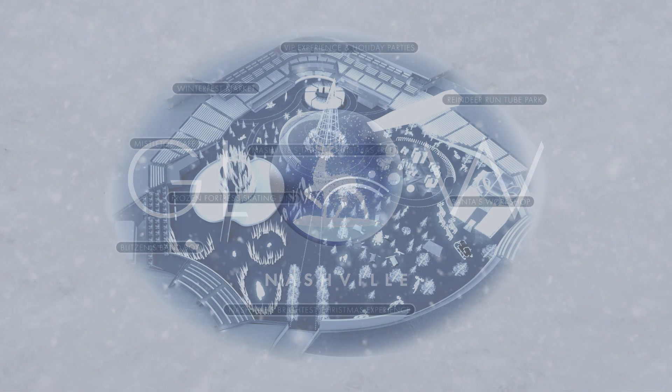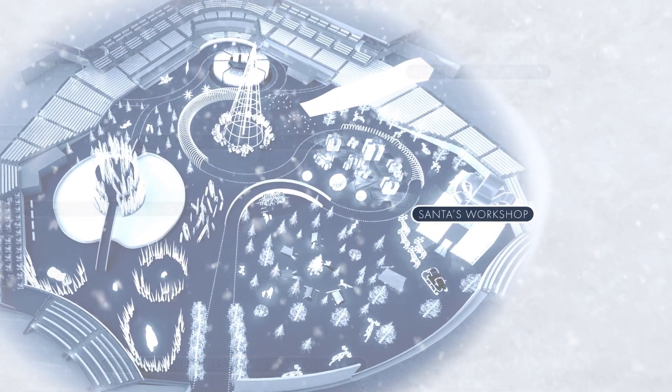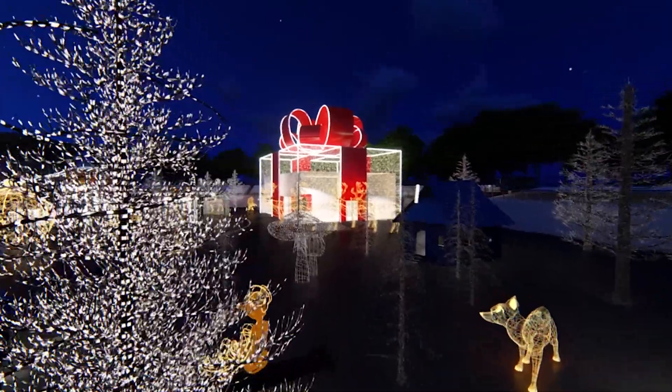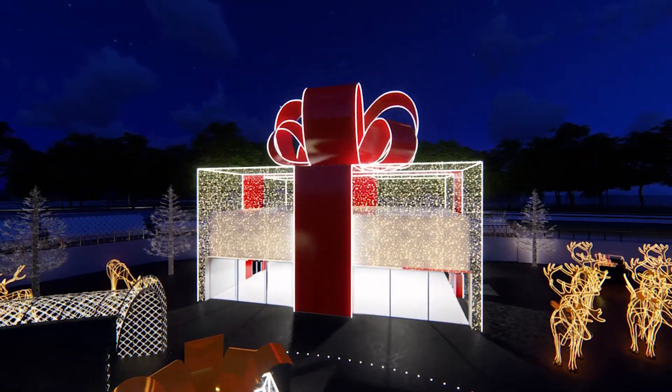We've been having this internal debate around the office at GLOW — what's your favorite attraction? Definitely one of the frontrunners is our Santa's workshop. It's this amazing two-story tall gift box. It's gigantic. There's hundreds of thousands of lights on this feature alone, and when you walk through the doors of the workshop it opens up into this magical Santa's workshop gallery.